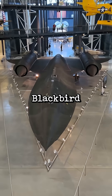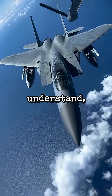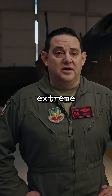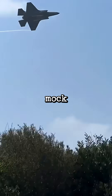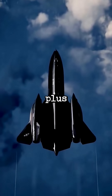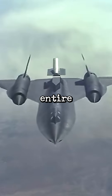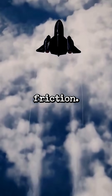Why does the SR-71 Blackbird have gray tires while every other aircraft has black ones? To understand, you need to know just how extreme this jet was. Most fighter jets fly between Mach 1.6 and Mach 2.2, but the SR-71 cruised at Mach 3+, speeds so insane that the entire aircraft heated up to over 600 degrees Fahrenheit just from air friction.